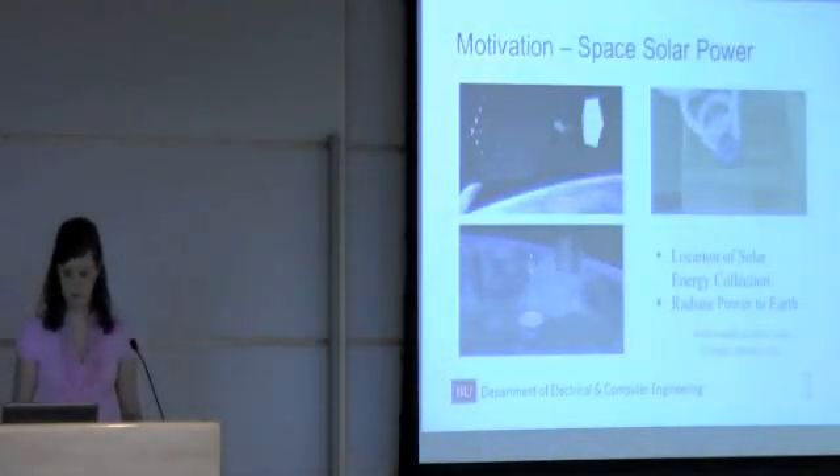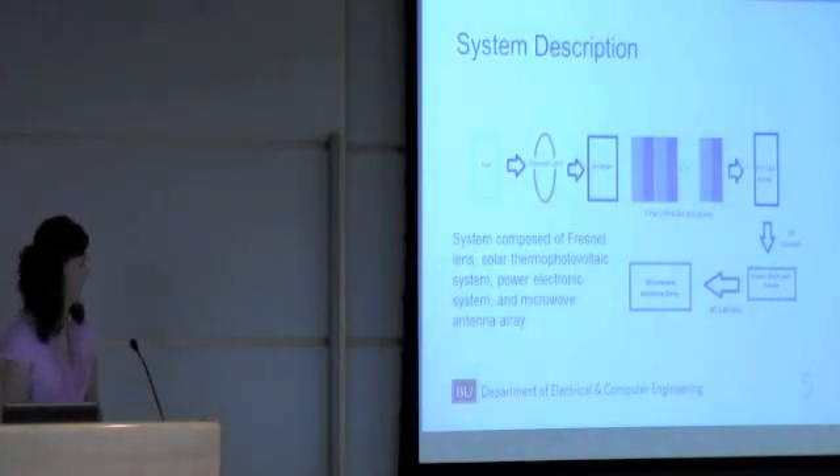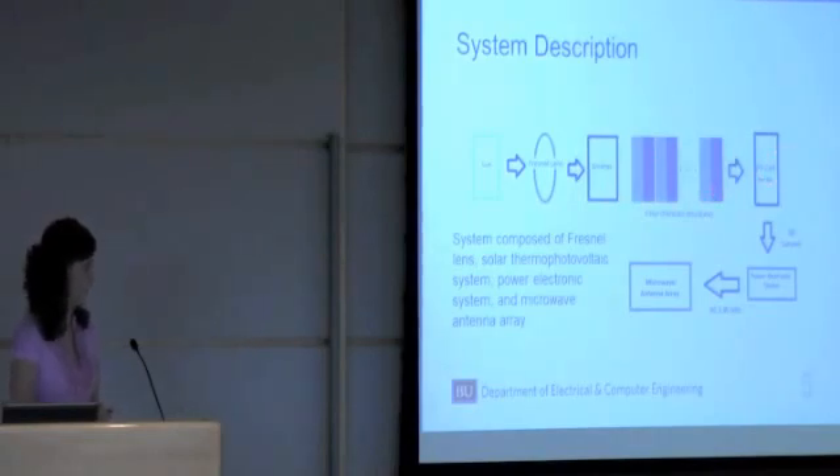Here is the conceptualized overall system. We have a solar thermal photovoltaic system, a power electronic system, and a microwave antenna array. This solar thermal photovoltaic system is composed of a Fresnel lens, a selective emitter, and a filter, and then the photovoltaic cells themselves. This will power the power electronic device and the microwave antenna array.